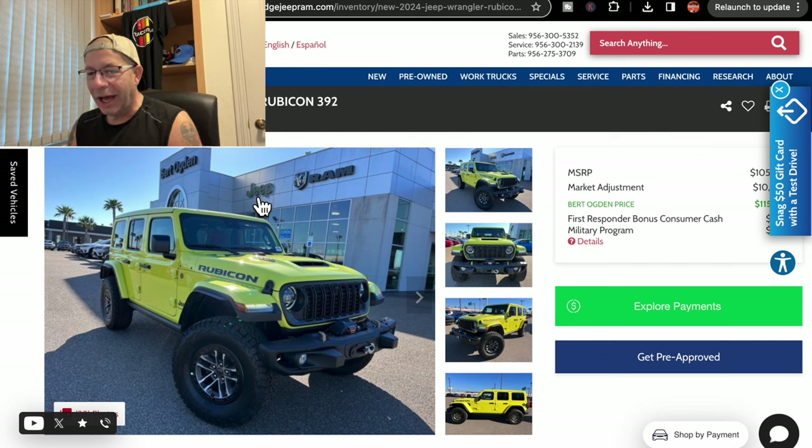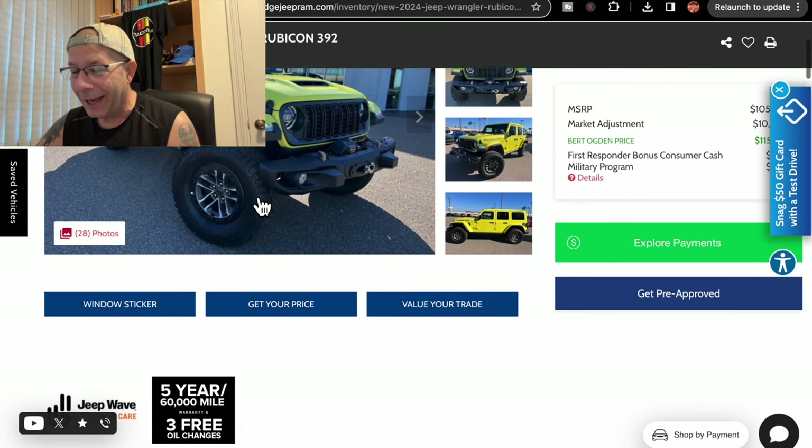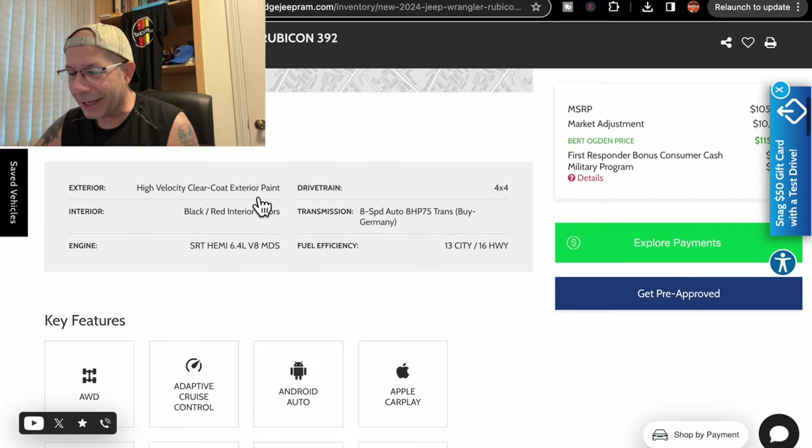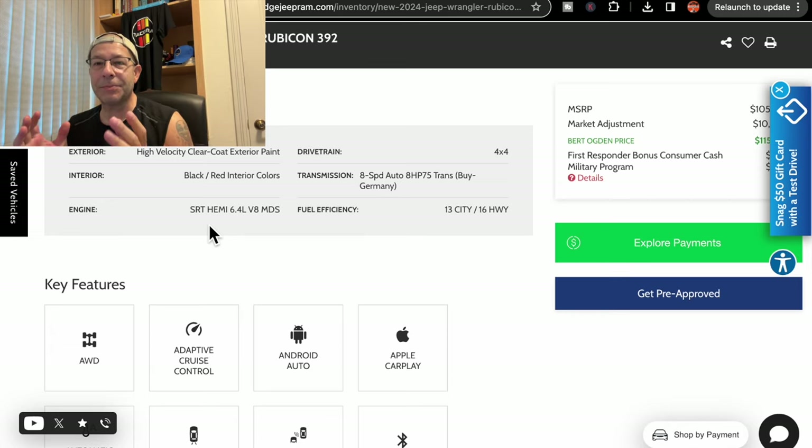It's in this yellow color. It's the Rubicon — got bigger wheels, different wheels and bigger tires, a black grill, and it's got the hood scoop on it. It looks pretty sharp, I must admit. Looking at the details, it has the SRT Hemi 6.4 liter V8. I mean, it's absurd — a great big honking V8 in it.